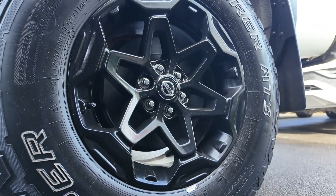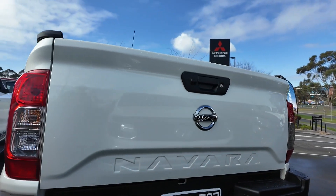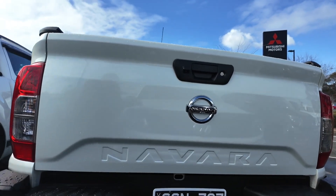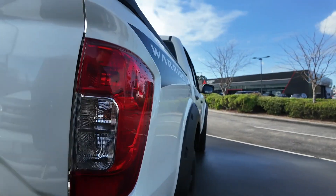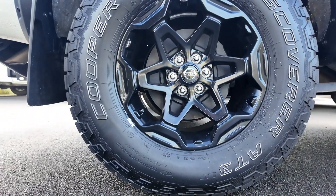Presenting the 2022 Nissan Navara SL Warrior, a rugged and dependable dual-cab utility vehicle designed for both tough work and adventurous off-road excursions. With its powerful engine and robust features, this Navara is built to handle whatever comes its way.